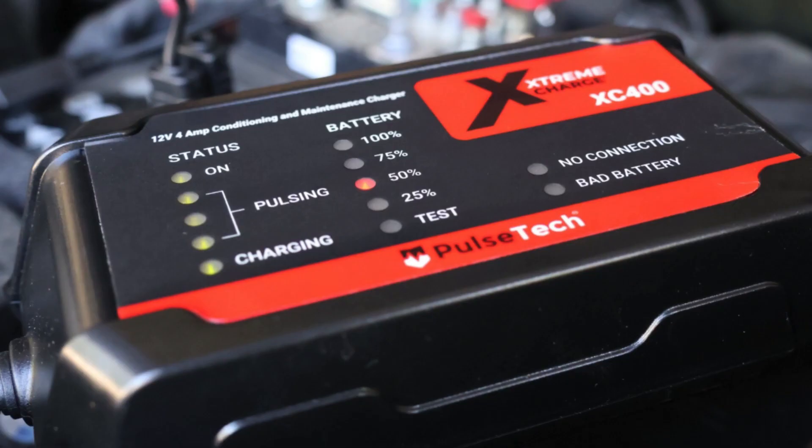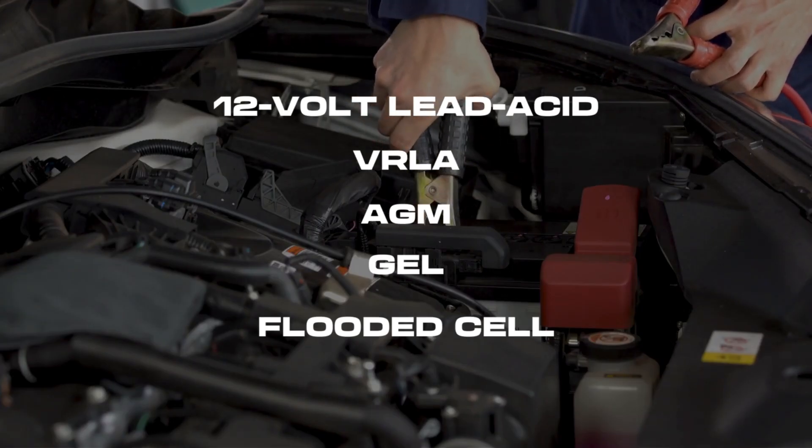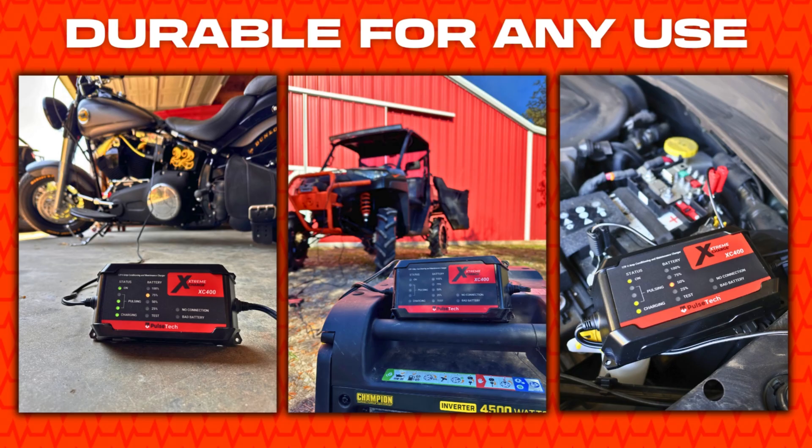Pulse Tech is more than just a trickle charger. The Extreme Charge Smart Battery Charger and Maintainer charges and maintains any 12-volt lead acid, VRLA, AGM, gel, and flooded cell batteries in cars, boats, motorcycles, trucks, and more.